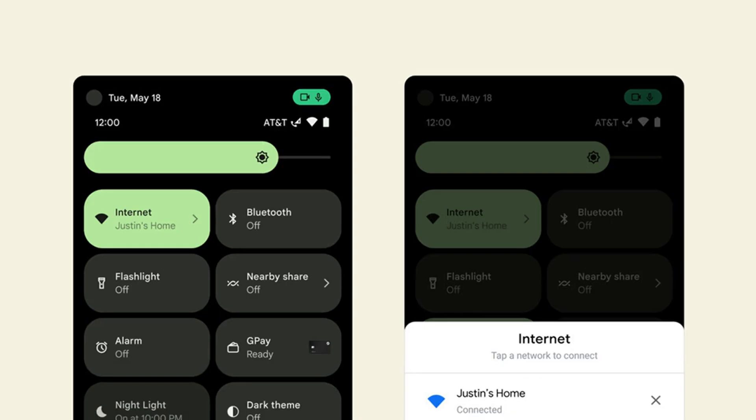Reported today in The Verge: Android 12 Beta 2 has a new way of managing Wi-Fi connections. Google has announced that it is rolling out the second beta for Android 12 to Pixel phones today. It adds a few more of the Android 12 features that were announced at Google I/O last month but weren't included in the first beta, and it also has a couple of newer features, including a new way to manage your internet connection.